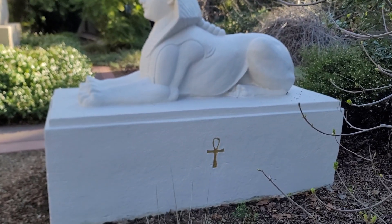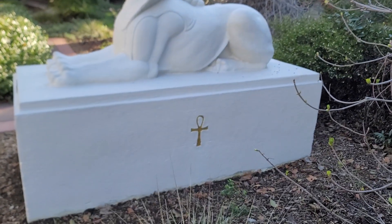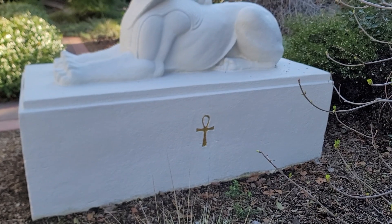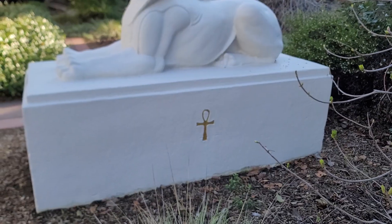The Ankh is similar to the cross from religion. However, the top is looped, representing eternal life.